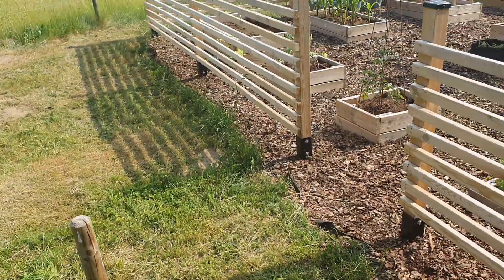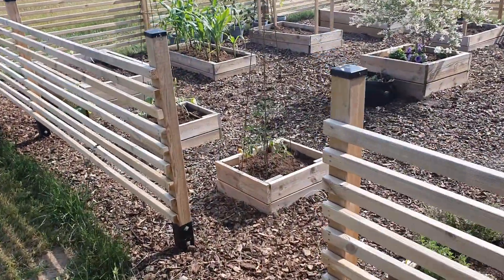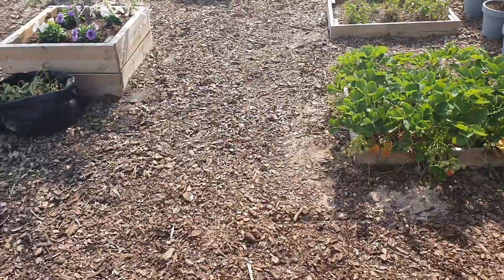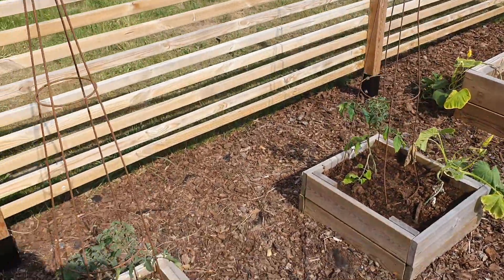Now this is the vegetable garden. Between my raised beds I have mulch, and it helps me to keep the weed from growing between the beds.